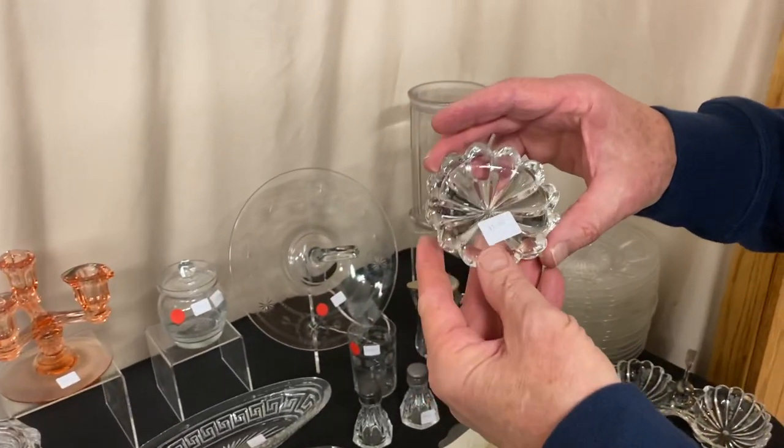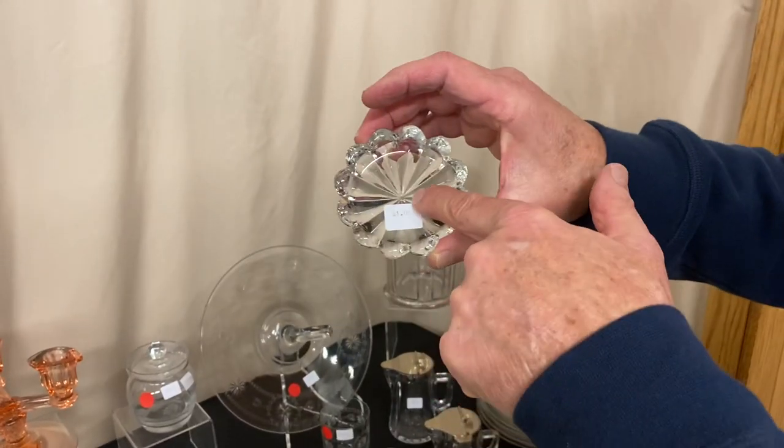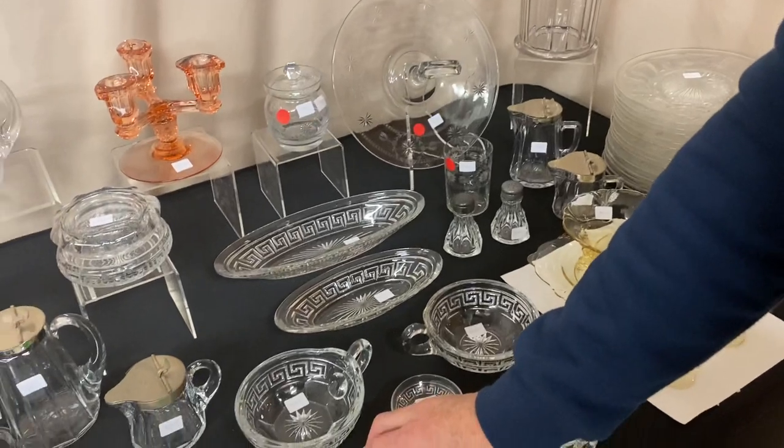Five Crystallite little ashtrays, a dollar a piece. They may not all be marked — I see this one's marked but I'm not sure about all of them.